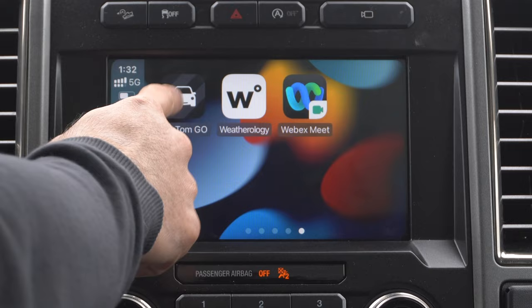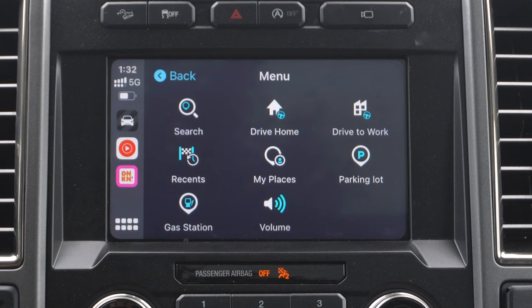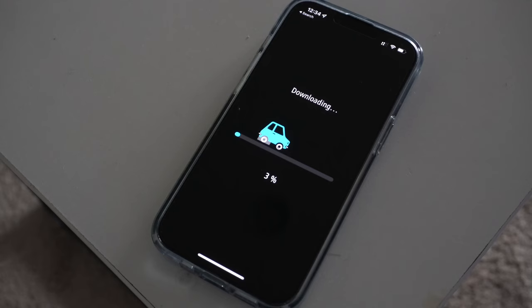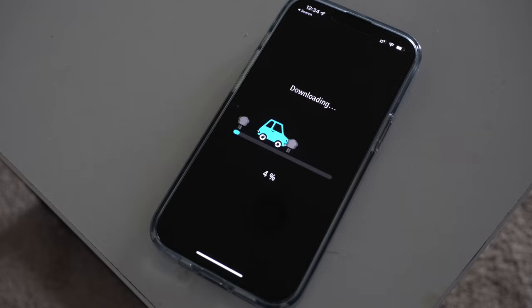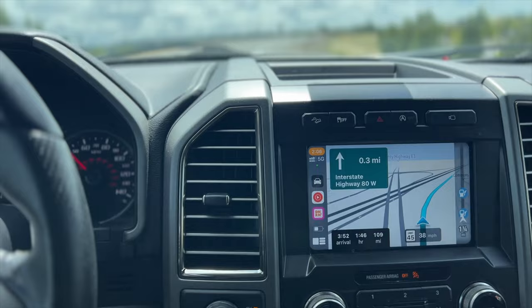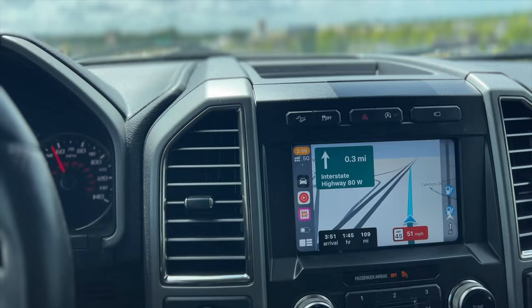I recently started using TomTom Go, and one of the main key points for me is not only is it free with no ads, but it actually has an offline mode. So if you're driving in an area with terrible reception, TomTom Go will download the map offline so you're not left stranded. The entire UI is very basic and user-friendly — anybody could easily understand how to enter an address or follow speed limits. It's been pretty solid, and I highly recommend checking out TomTom Go if you're looking for a third-party app with offline map data support.